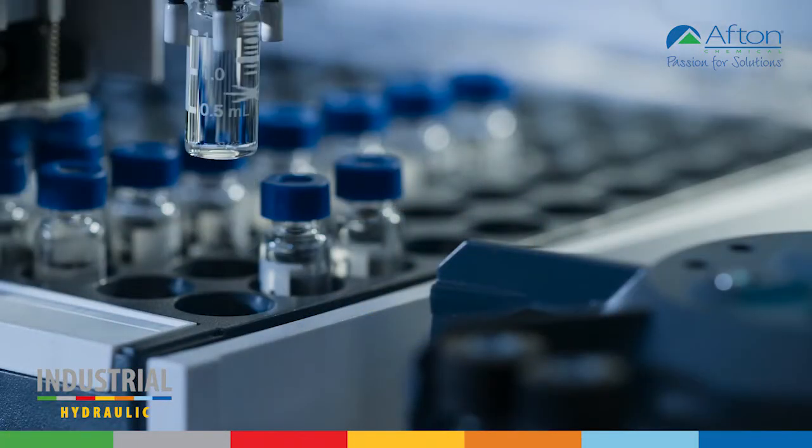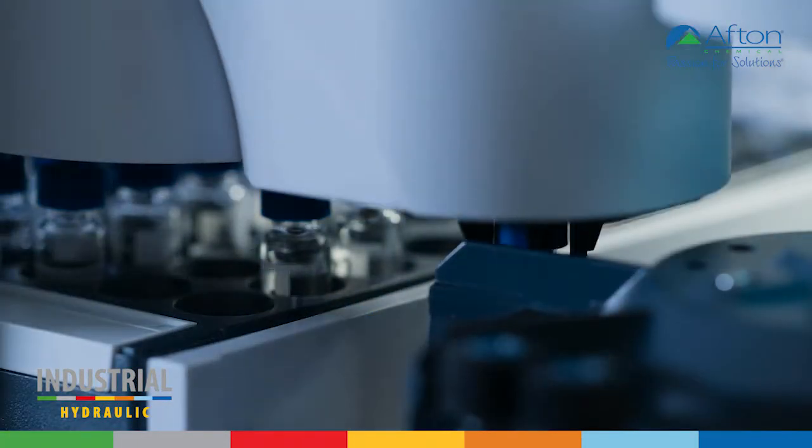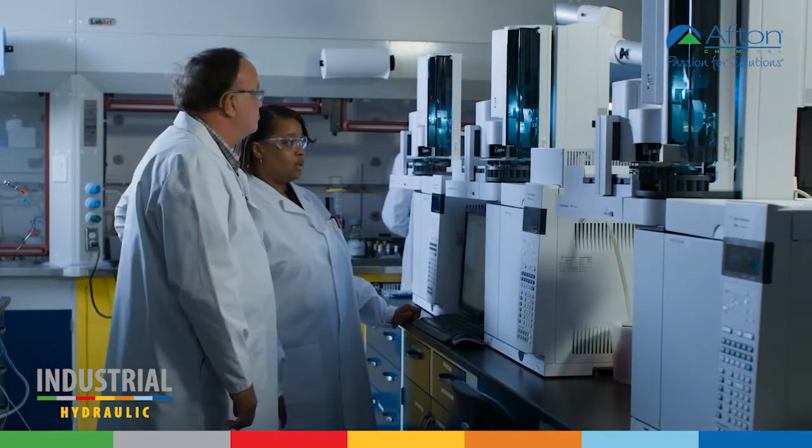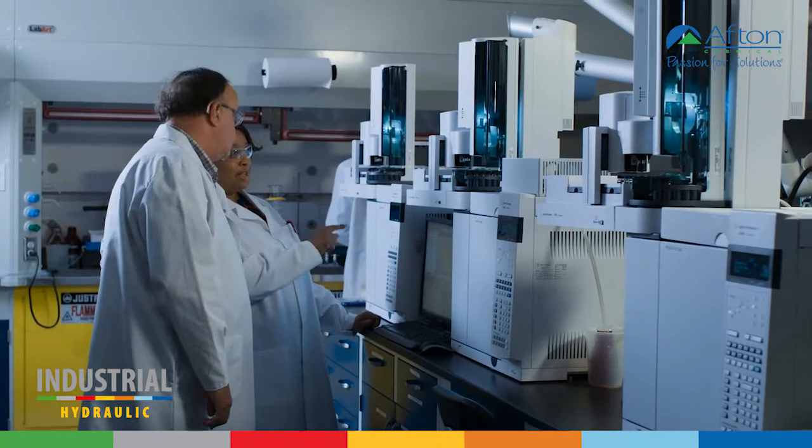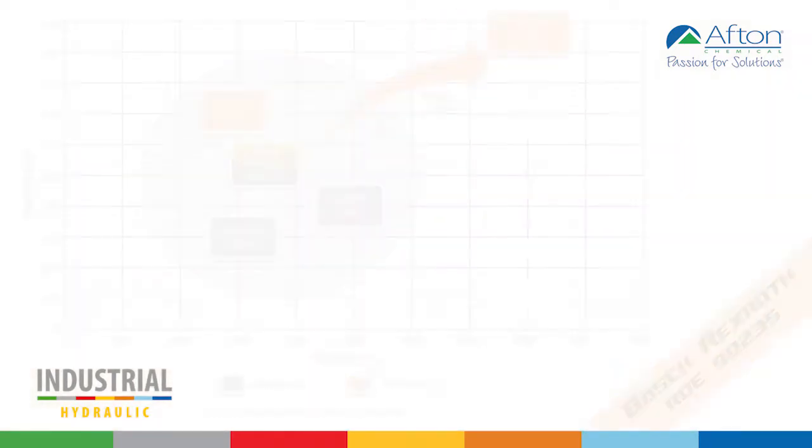Back in 1996, we invested significantly in new chemistry and testing to ensure that our technology would deliver exceptional performance. Twenty years later, HyTech 521 is one of the only heritage hydraulic additives to achieve the latest and most rigorous approval.